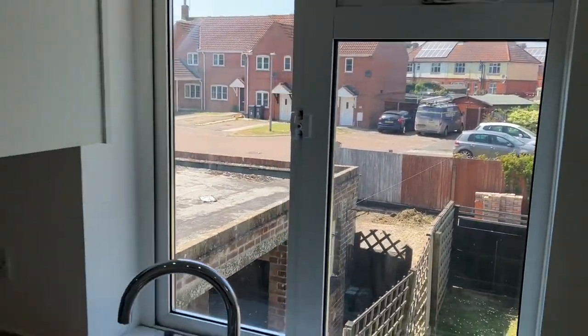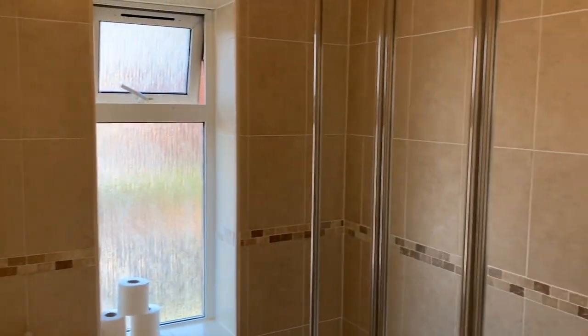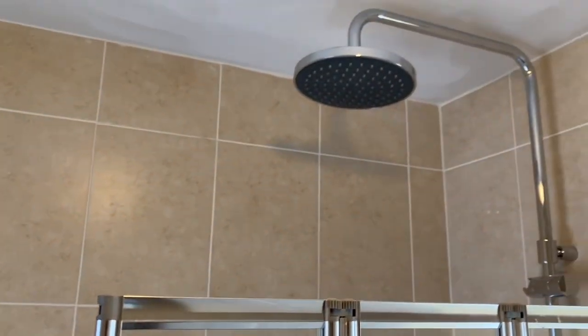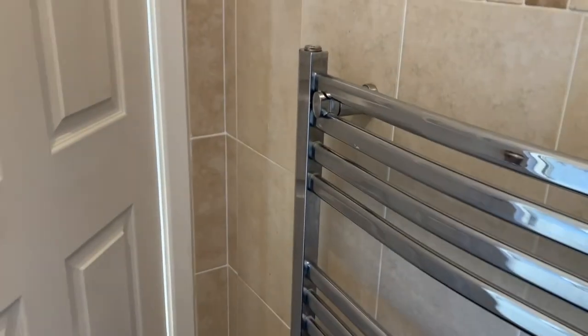And that's your view over your private garden. Now stepping inside the bathroom, we've got a shower over bath with a glass screen, a very smart rainfall shower head, and a chrome ladder towel rail.